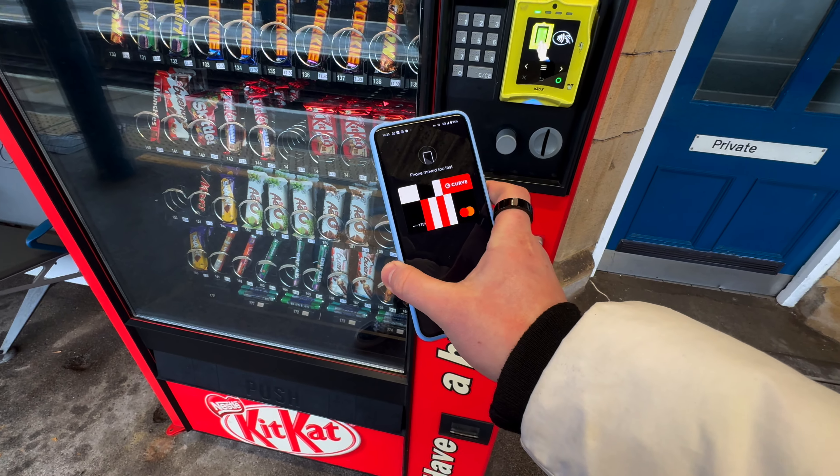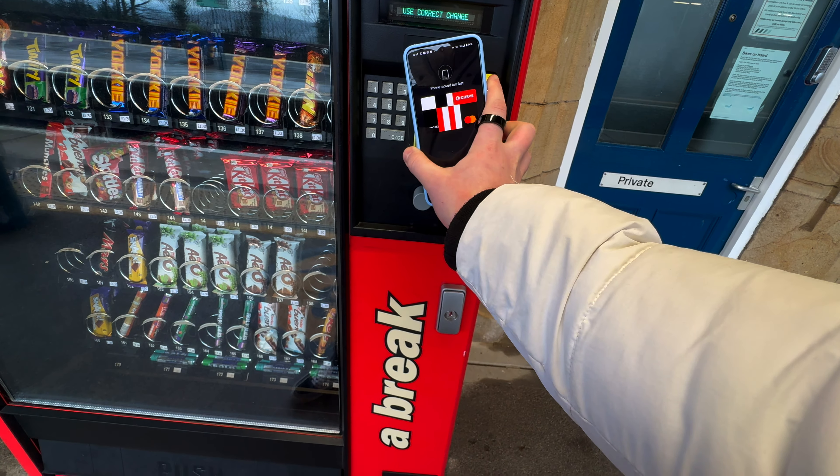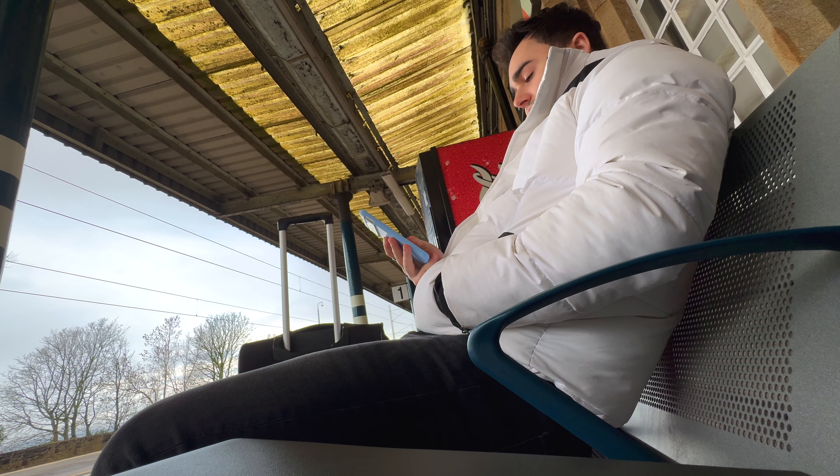At the platform I tried to buy something from the vending machine but the contactless wouldn't work - not sure if the machine was broken or if it was the Pixel. I'm now waiting for the train at the station, testing the Pixel 8 Pro wide angle camera.